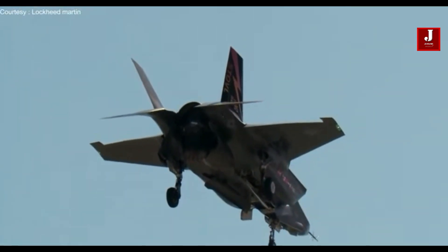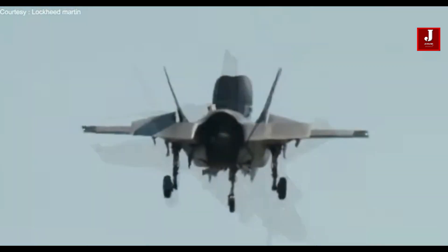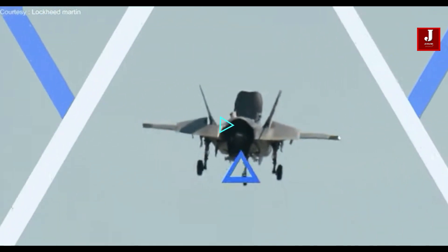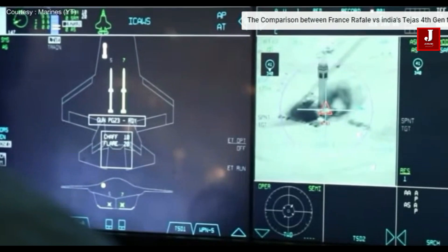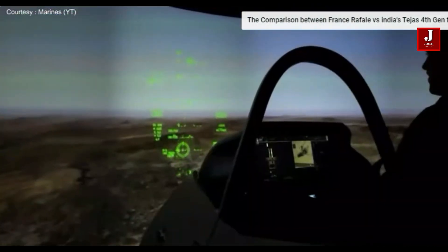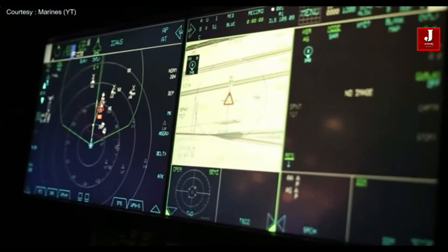The farther away an F-35 is from a radar system, the harder it is to detect due to the radar's beam spreading out over distance. The F-35 also has powerful electronic warfare and countermeasure capabilities that can disrupt or deceive enemy radar and missile guidance systems, making it difficult to target.